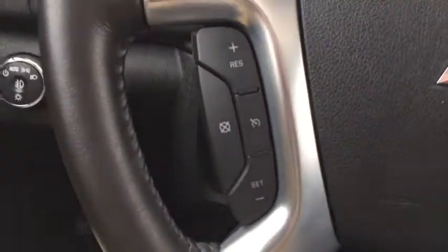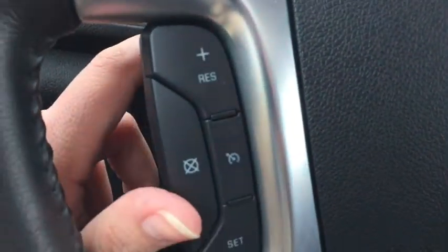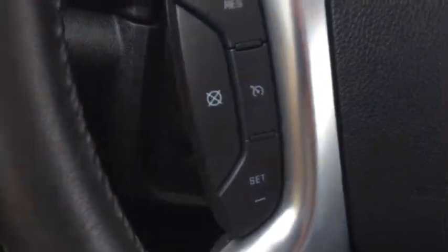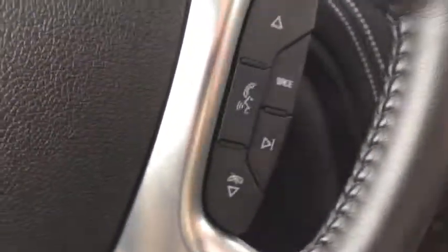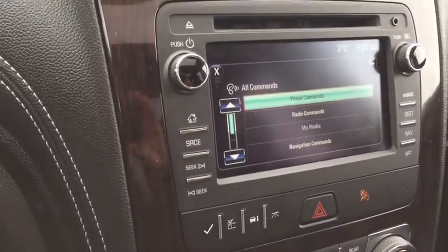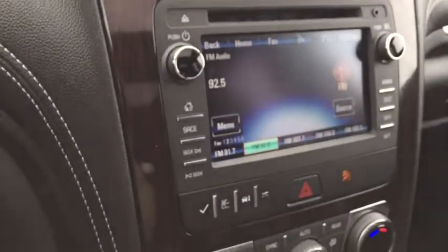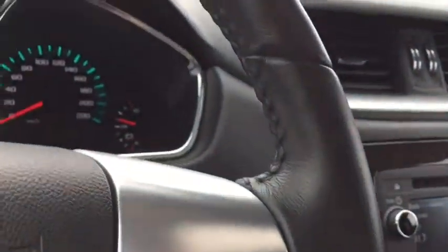Coming on down, let's take a look at the buttons on the steering wheel. Here we've got these buttons to set the cruise control higher or lower. Coming around the side here we've got our VR button for calls — as you can see it brought up the call menu. We also have buttons here to tune the radio. This steering wheel is very comfortable as well.